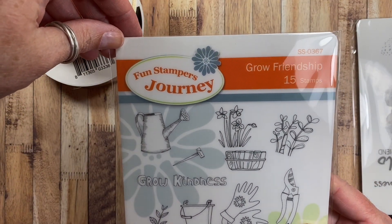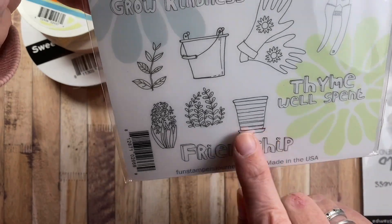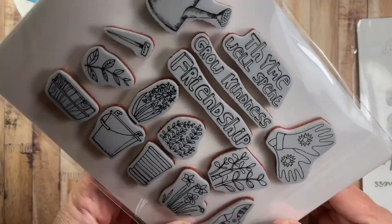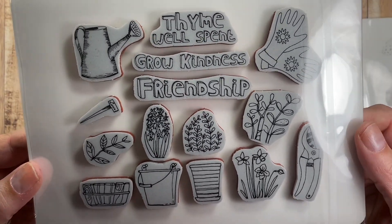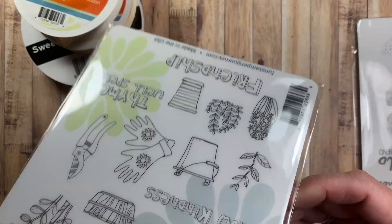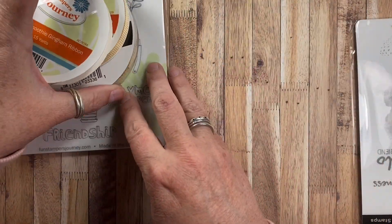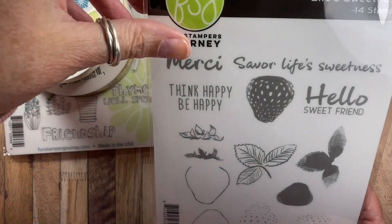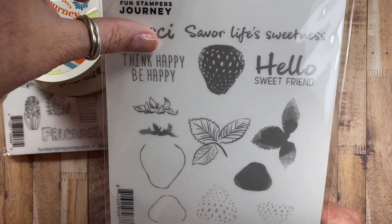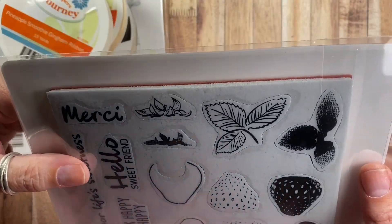This is a stamp set called Grow Friendship, and of course this is so my speed — I love the little pot and the herbs, and there's a cute little daffodil too. It's a rubber cling mount stamp, the images are already printed on the back of the cling, and it comes with a really nice mounting board. I believe these are my first stamp sets from Fun Stampers Journey. This one is called Life's Sweetness and it's a strawberry set. I bet Marilyn G inspired me to purchase this one as well.